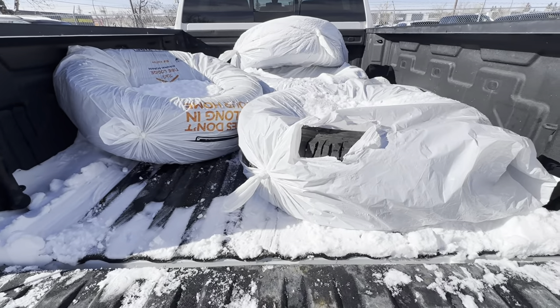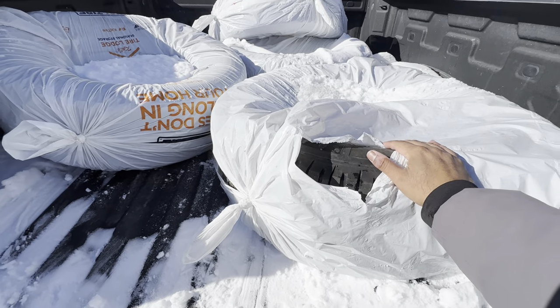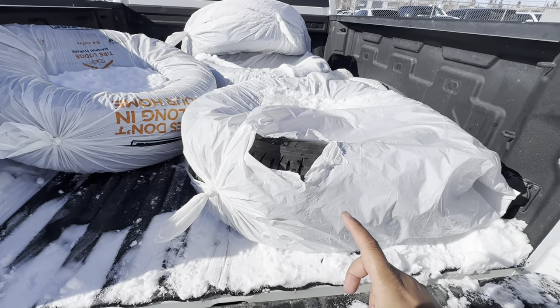Just to note on the tires — these tires are Michelin all-season, in great shape, times four. They're just the rubber, no wheels included with the spare.